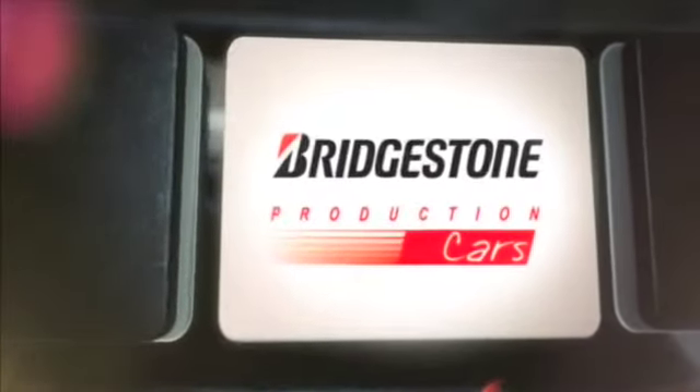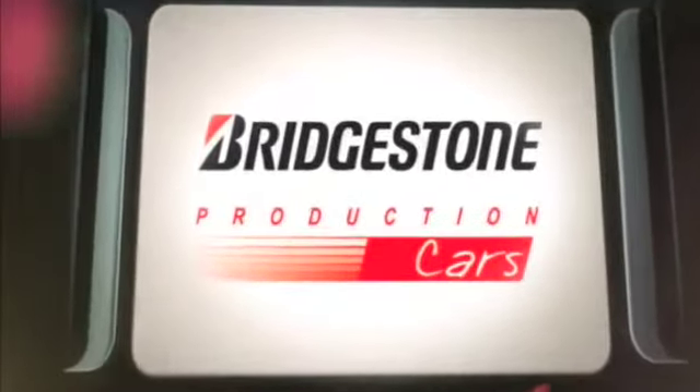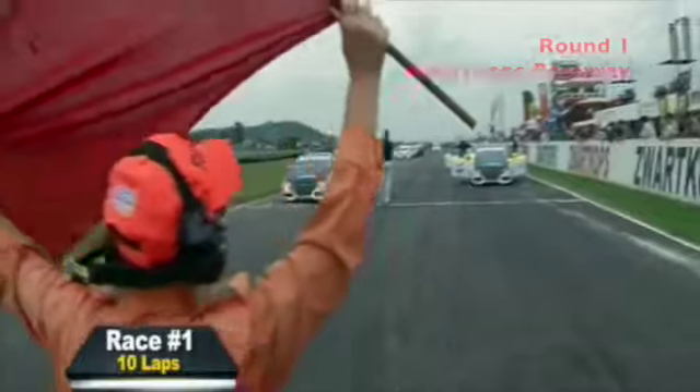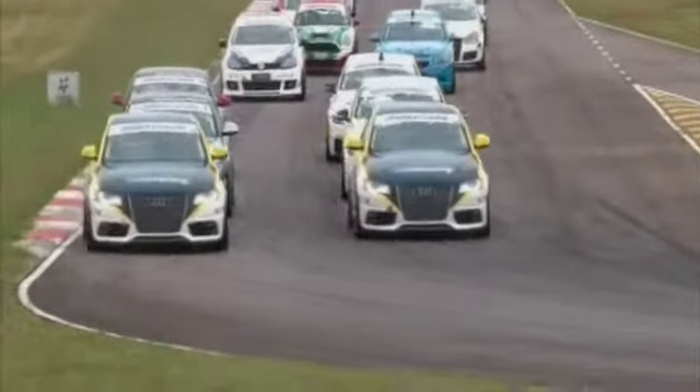This action from round one of the Bridgestone production cars, proudly brought to you by Audi. The new grid, a new season, new colors and sponsors, and a couple of guys stepping out of different categories up into the big show.